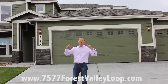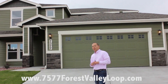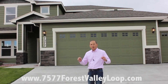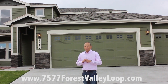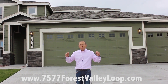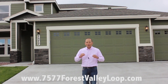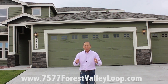Okay guys, we're going to be doing an open house on this property. It's 7577 Forest Valley Loop, August 23rd. If you're interested, come on and check out this amazing new home build. I have several other new home builds that we can easily look at and move in within 30 days. You can find us at www.7577ForestValleyLoop.com and I look forward to meeting you guys. Talk to you soon.